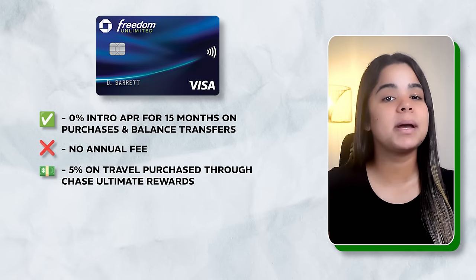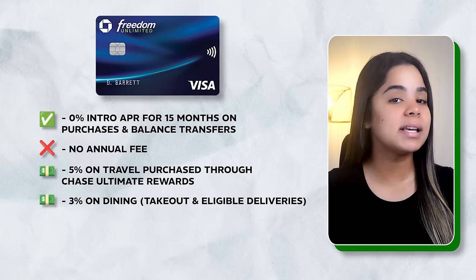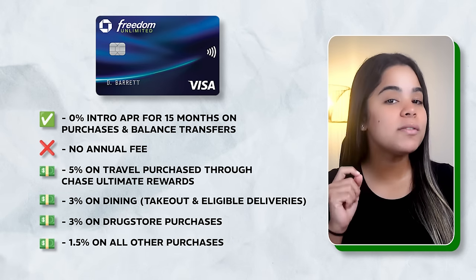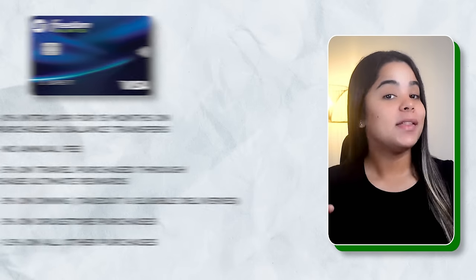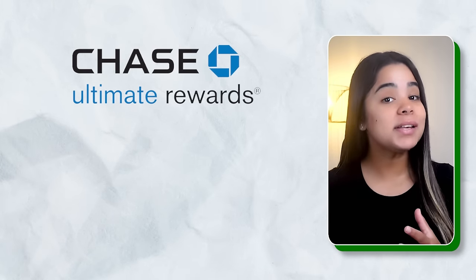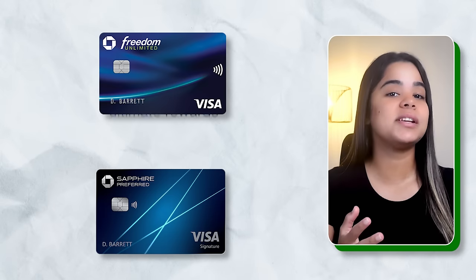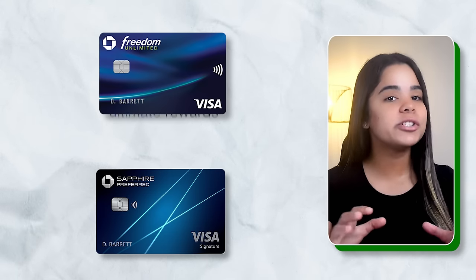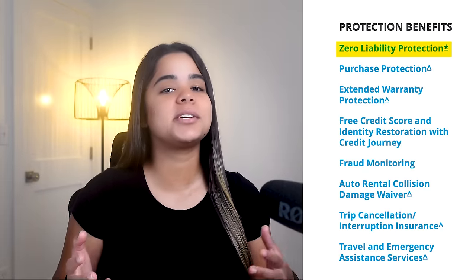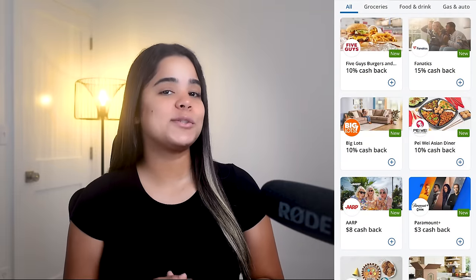The card has no annual fee. It earns 5% back on travel through Chase Ultimate Rewards, 3% back on dining including takeout and eligible deliveries, 3% back on drugstore purchases, and 1.5% cash back on other purchases. The best part is that these come in the form of Chase Ultimate Rewards points, which are highly valued. For example, you can transfer your points to other Chase cards like the Chase Sapphire Preferred for a much higher value. The card also offers zero liability protection, purchase protection, extended warranty, and partner benefits.